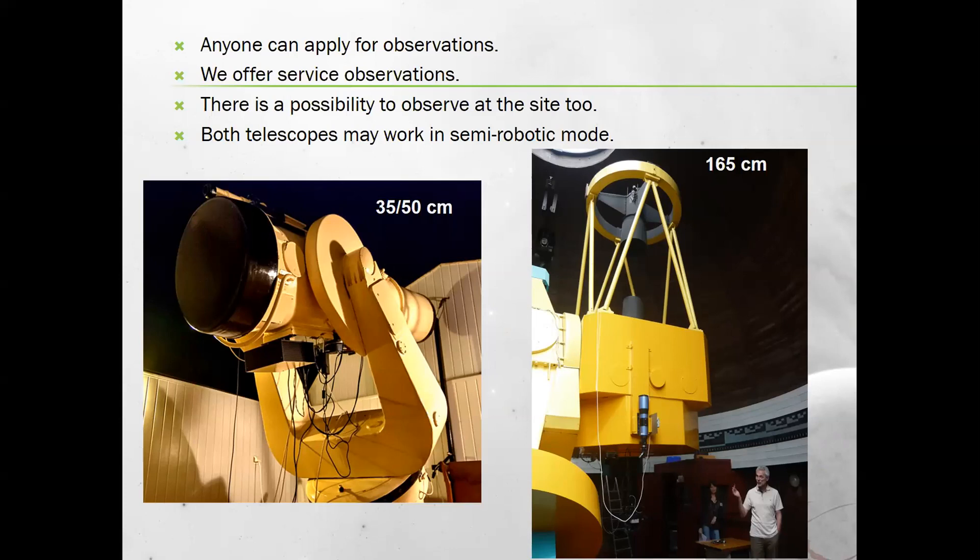We offer service observations, but there is also the possibility to observe on-site. Both telescopes may work in semi-robotic mode, meaning we can write a script in the evening and the telescope will automatically change filters, exposure time, pointing, and jump from one object to another. However, we must keep an eye on observations, and if something goes wrong or the weather turns bad, we stop and close everything manually.